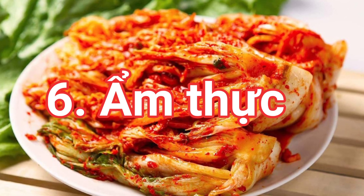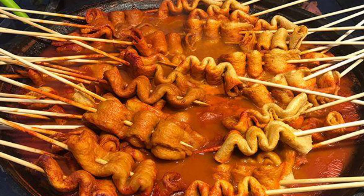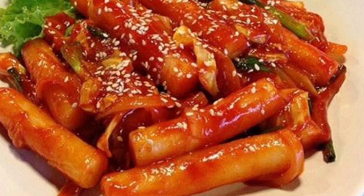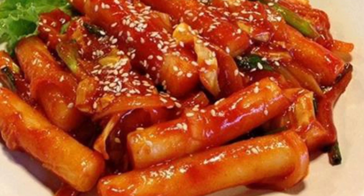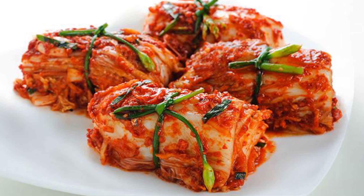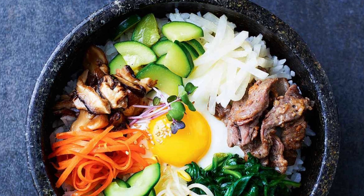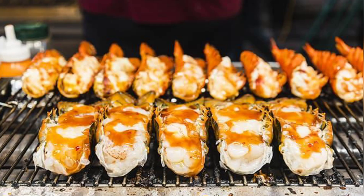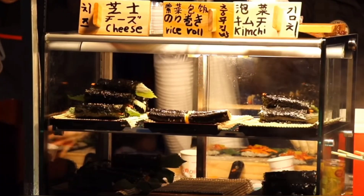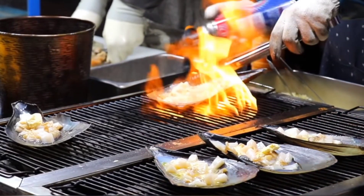Hàn Quốc nổi tiếng với nhiều món ngon nhưng thường là rất cay và tương đối nhạt so với khẩu vị của người Việt. Nếu bạn không ăn được quá cay thì nên lưu ý nói với bên nấu ăn, nếu món đó có thể bỏ phần cay vào sau thì giảm bớt cay đi. Có nhiều món ngon nổi tiếng của ẩm thực Hàn Quốc như Kim Chi, Kim Bap, Topokki, Sundae, Gopchang, Bibimbap, sò điệp nướng, tôm hùm nướng và nhiều món khác bạn nên thử qua.